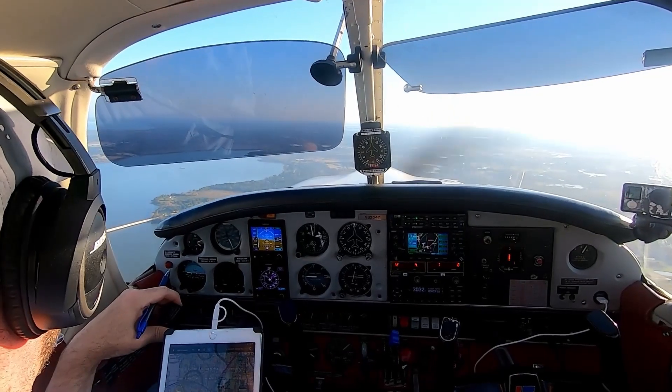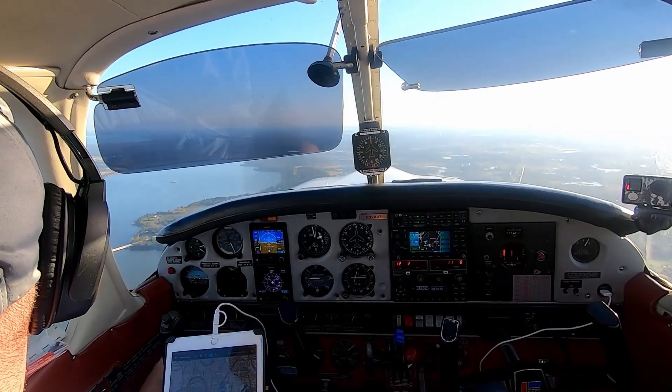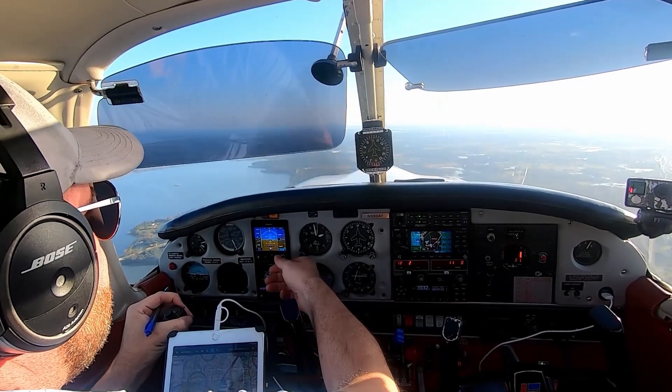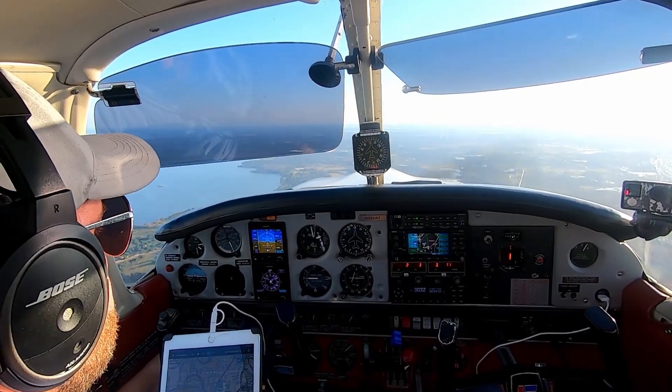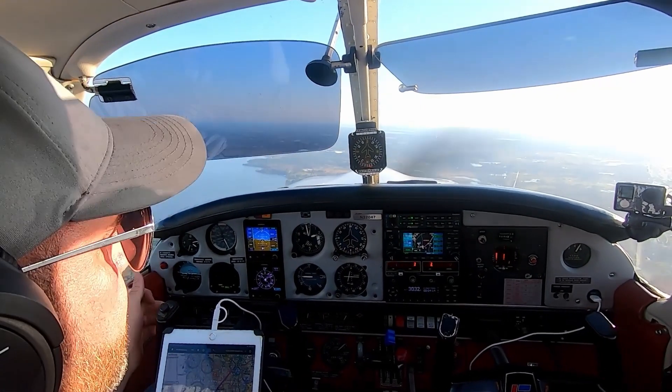Orlando, arrow 32047 checking in, 2,180 on the heading. 32047, Orlando, altimeter 29.95. I believe you guys are on Albert Woodhead off the sim. Going Albert Woodhead off the sim — what was your call sign?